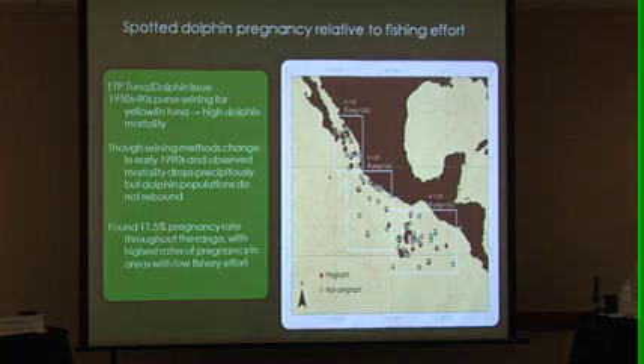There's such a large difference between those who are pregnant and those who are not — it's a no-brainer. So how do we use this? What we're looking at here is how particular stressors might affect reproduction. The stressor in this case is fishing effort, and we're looking at how that might affect spotted dolphin pregnancy rates.